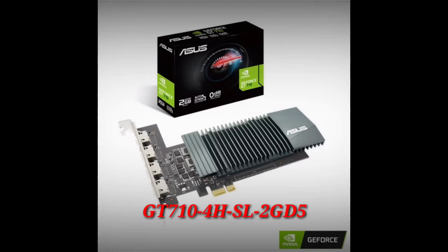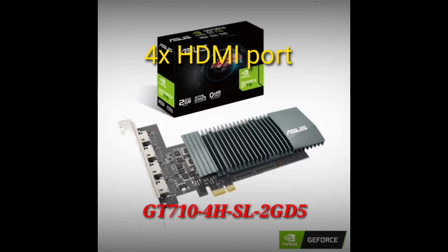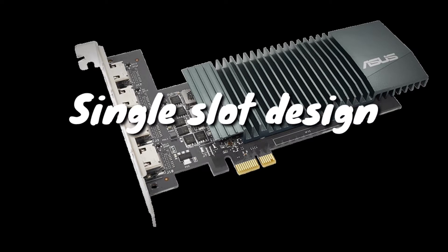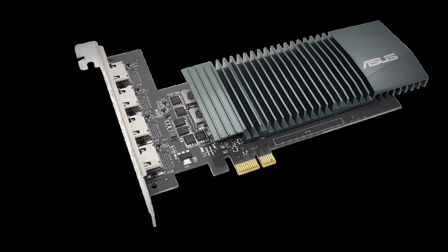ASUS GeForce GT710 features four HDMI ports and passive cooling to enable quiet multi-monitor productivity. Four HDMI ports enable multi-monitor productivity on up to four displays. Its single-slot design fits in small chassis and leaves room for additional PCIe devices.